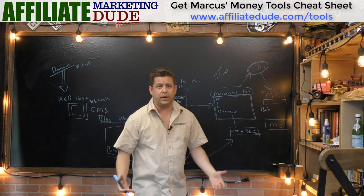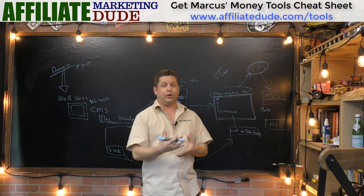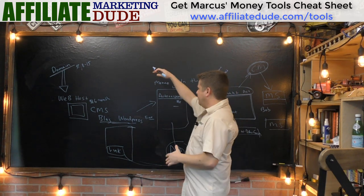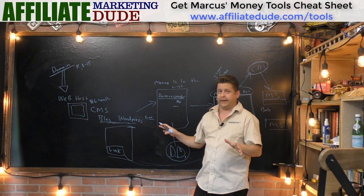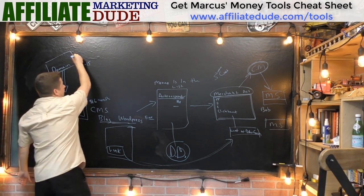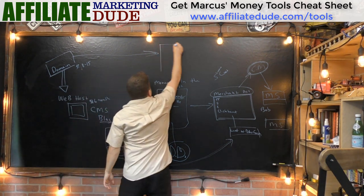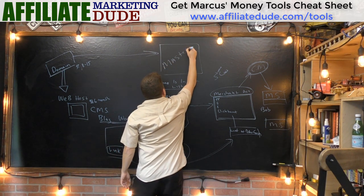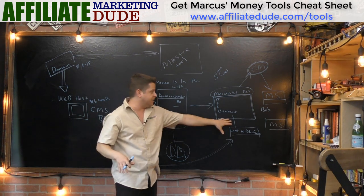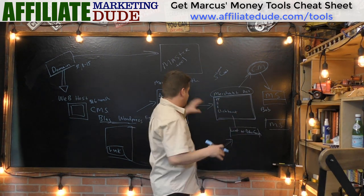There are two services I've found that do all of this and have the marketing built in. I have those listed at affiliatedude.com/tools — two links at the top are the done-for-you services. These are really cool because they integrate with everything. All you have to do is get a domain name, bypass everything else, and this master tool links it all. You plug in your merchant account number, it makes all the order forms, hosts them on your site, sets up membership software — everything done in one.